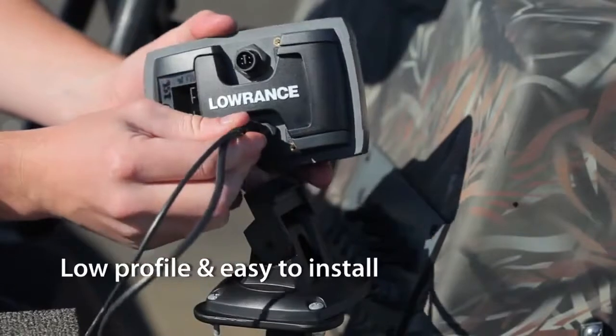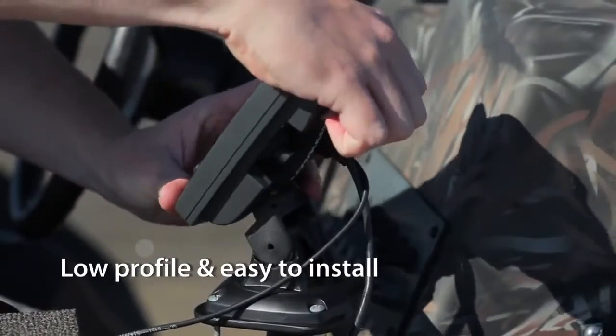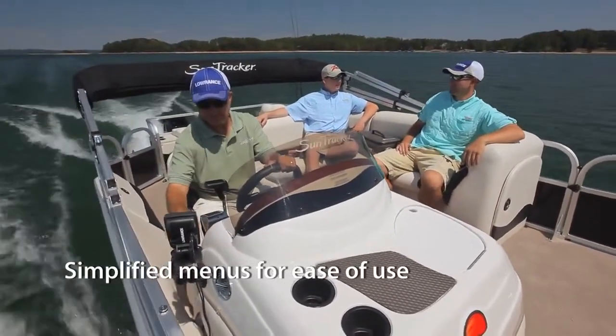Our advanced signal processing makes our sonar performance better than the competition. The low profile, easy to install, quick release tilt and swivel bracket means easy plug and play. Easy to use page and menu controls allow for fast one-hand operation. Plus, our new simplified menus make these products easy to learn and use right out of the box.